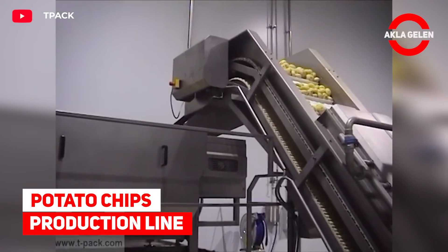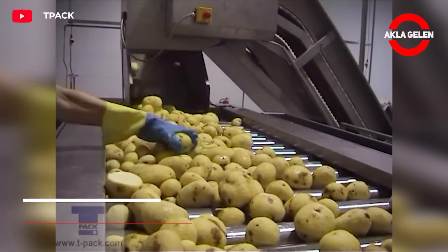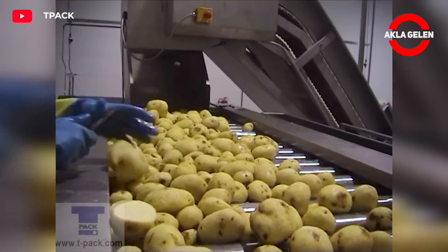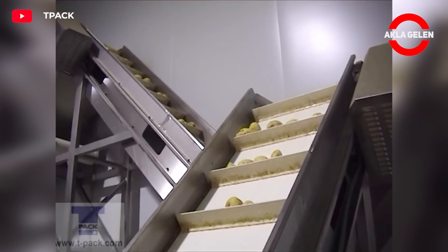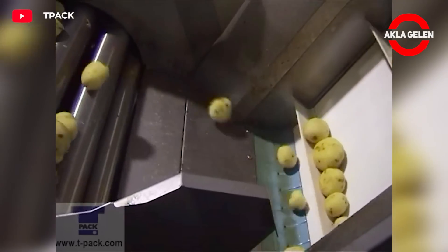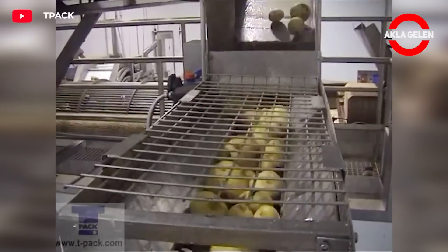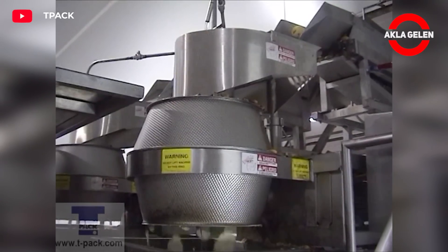Potato Chips Production Line. This automatic potato chips production line is mainly composed of washing and peeling, cutting, dewatering, frying, flavoring, and chips packing machine. Of course, these machines are equipped with advanced technology and high efficiency.